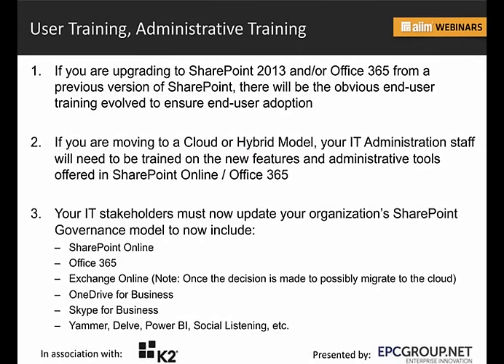One major element not talked about enough is administrative training. User training is talked about quite a bit when you're upgrading a platform — from SharePoint 2010 to 2013, or 2007 to 2010 to 2013 — dealing with the ribbon, apps versus web parts, and other options. But really think about training your users so that they understand what systems are in place and how to manage those systems.